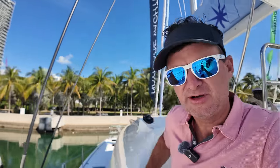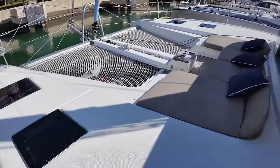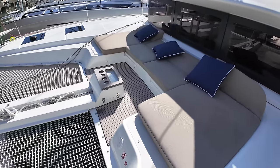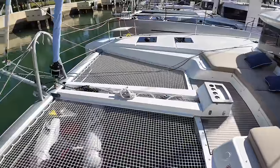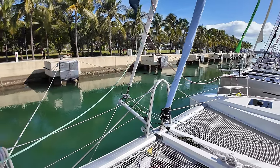Now I'll take you up to the bow area — I haven't been up here yet. Not bad. A little seating area. I would have preferred a slightly better seating area, but it's not bad. And this one even has a bowsprit with an asymmetric spinnaker on it. That is the Lagoon 51. Let's head on to the next place and see some more boats and tech.